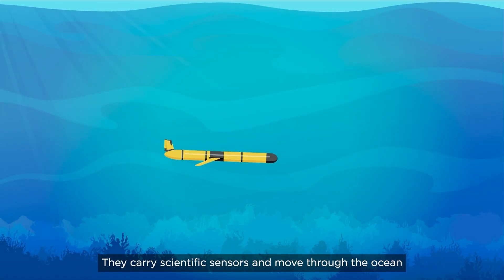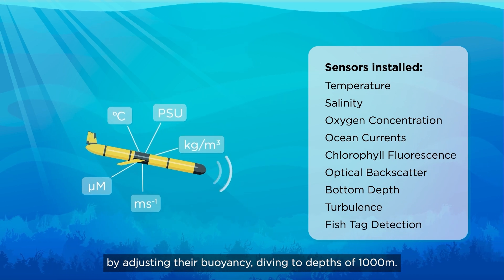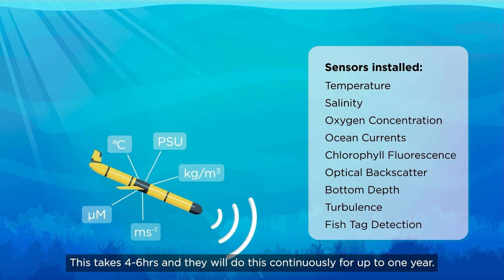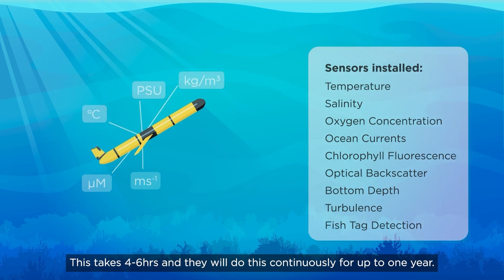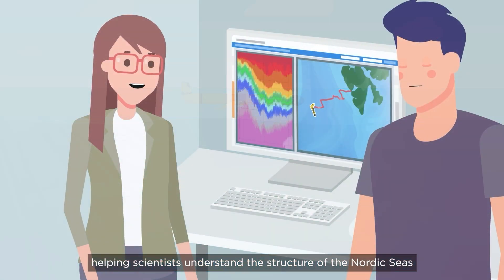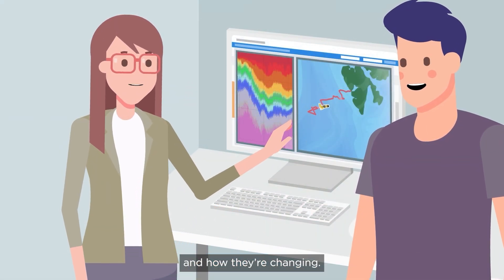They carry scientific sensors and move through the ocean by adjusting their buoyancy, diving to depths of 1000 metres. This takes four to six hours, and they will do this continuously for up to one year. Data is sent back to land via satellite, helping scientists understand the structure of the Nordic seas and how they're changing.